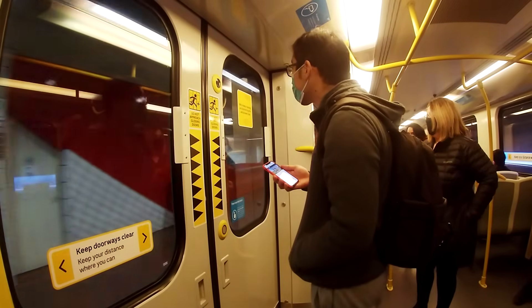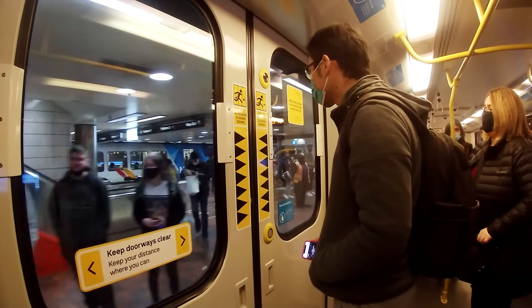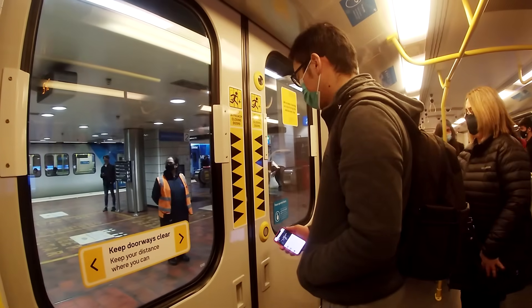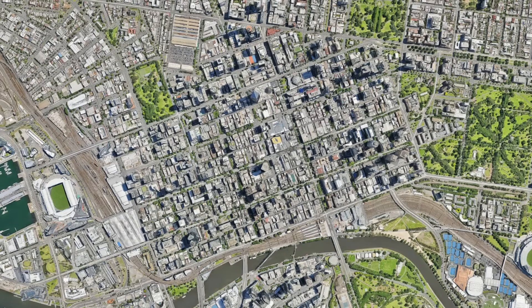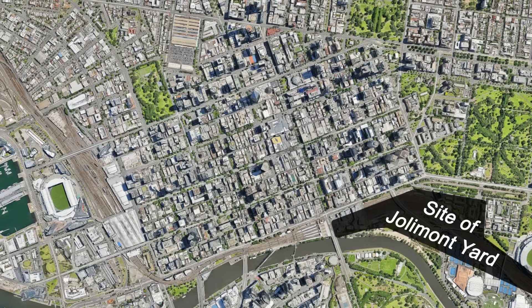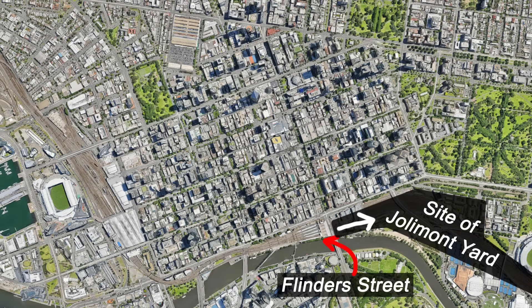So why did they do the whole direction change thing in the first place? The answer most people give is that running via the loop first in the morning and last in the evening helps to deliver commuters more directly to the busier parts of the CBD, or that it spreads people out more evenly. While there are some elements of truth there, there's actually a more practical reason. Until the early 1990s, a large proportion of Melbourne's suburban trains were stabled in Jollymont Yard and maintained at Jollymont Workshops. In the 1980s the network was also much more peak-centric, with off-peak patronage being comparatively very low. A lot of trains stabled at Jollymont Yard between the peaks, so operationally it made sense to run in via the loop, terminate at Flinders Street, then shunt out to stable in the nearby yard, reversing the process in the evening. If it wasn't for Jollymont Yard, I suspect the loop may have been designed very differently, and might have been a bit more practical today.